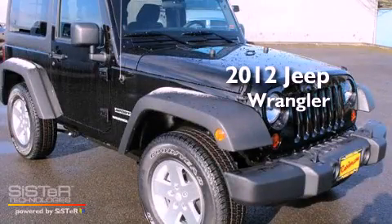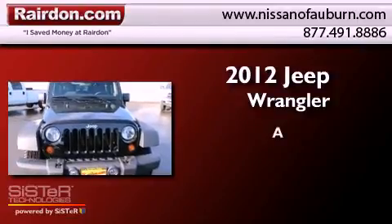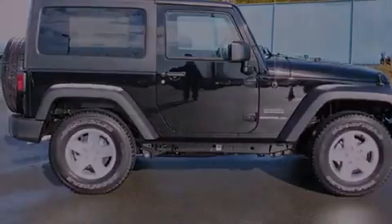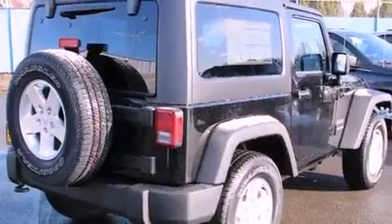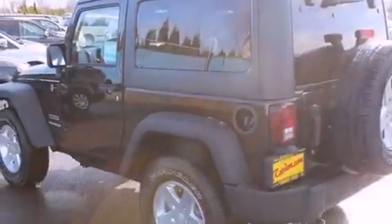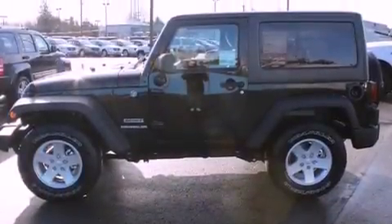This is a brand new 2012 Jeep Wrangler. Features include traction control and stability control systems, a folding second row, steering wheel mounted controls, a full-size spare tire, brake assistance technology, a passenger side airbag, and fog lamps.